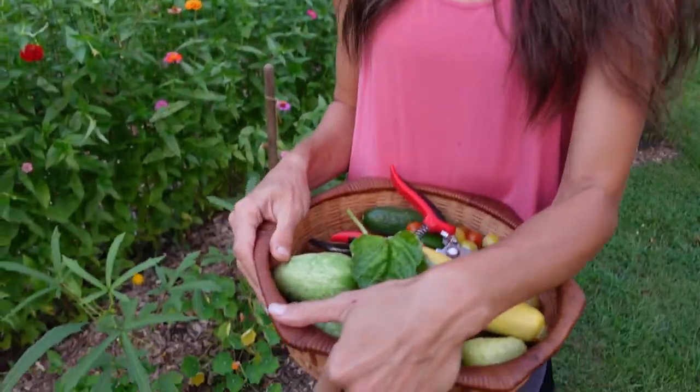Just a quick little garden update and harvest for the evening. This will be lunch tomorrow. Thanks for joining me in the garden tonight on this August evening. I hope you have a good end of your summer.